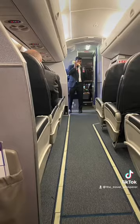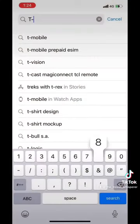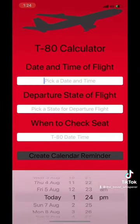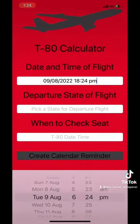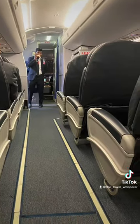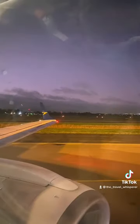So if you like the view from the front of the plane, jump into the app store, type in T-80, hit that download button, and then use the app to calculate the optimal seat selection time. Then you too can have the opportunity to select the best seats at the front of the plane and enjoy the view of the front of the wing.